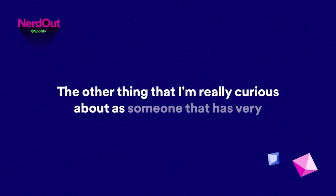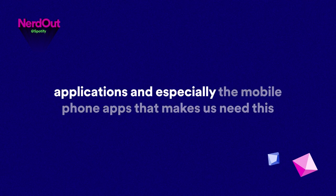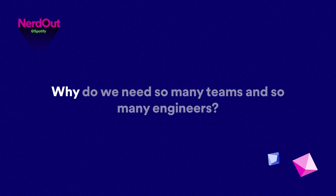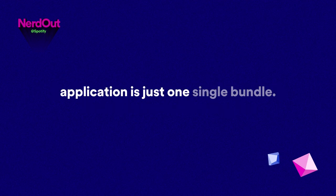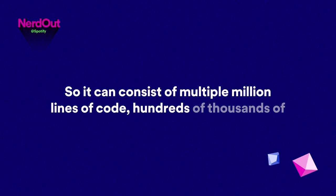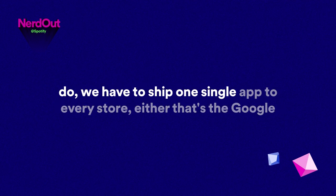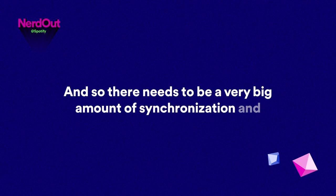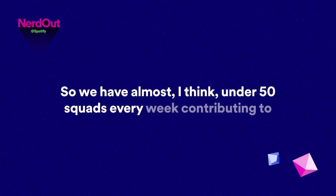What is it about the Spotify client applications — especially the mobile apps — that makes us need this many teams? The tricky thing about mobile apps is that at the end of the day, the application is just one single bundle. It can consist of many lines of code, hundreds of thousands of tests. At the end of the week, we have to ship one single app to every store — Google Play or the App Store. We have almost fifty squads every week contributing to these mobile apps.